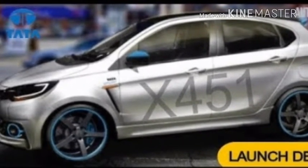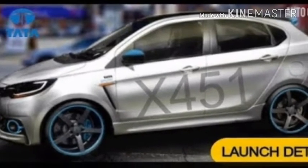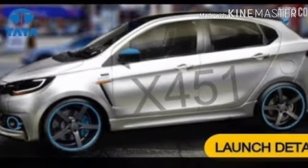The all-new hatchback will be the first car to be built on the Advanced Modular Platform, AMP, that has been developed by Tata Motors.